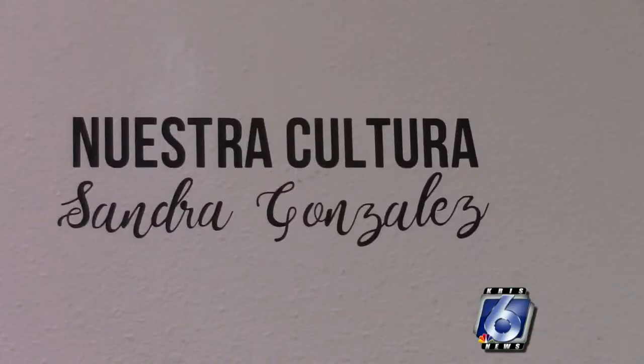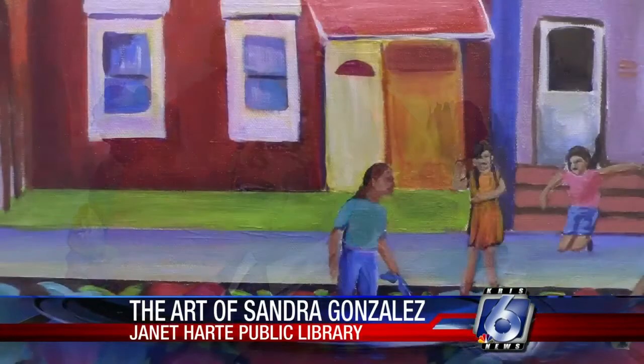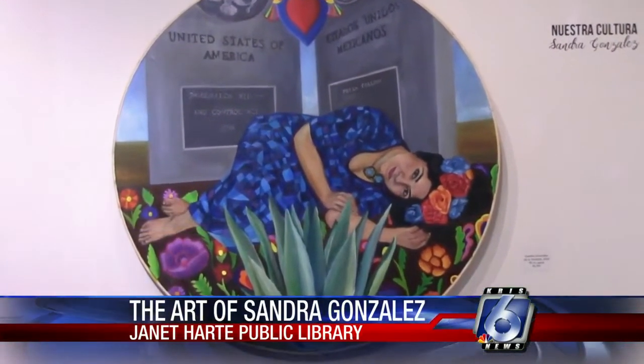Her show at the Hart Library is titled Nuestra Cultura. It features drawings, paintings, mixed-media pieces like this one, portraits, and even a playful neighborhood street scene. But the signature piece is this large oil painting on a big round canvas titled De La Frontera.